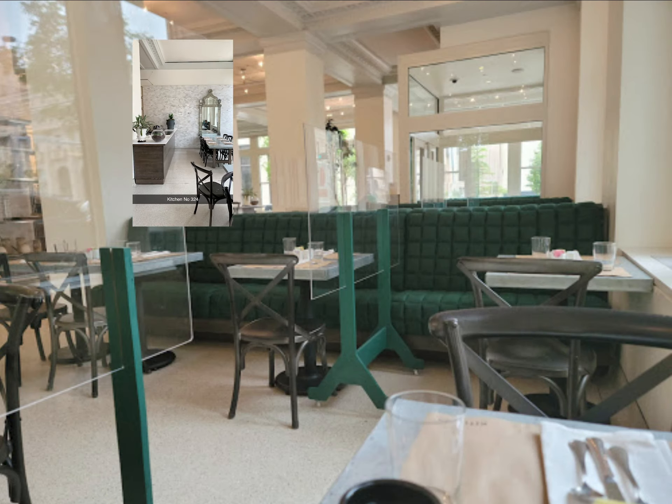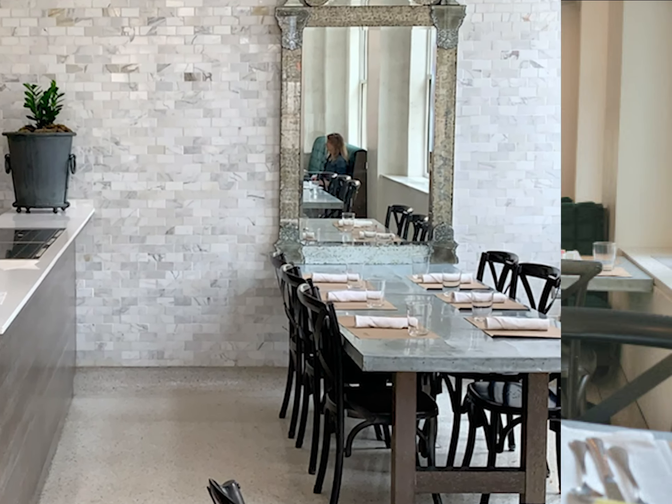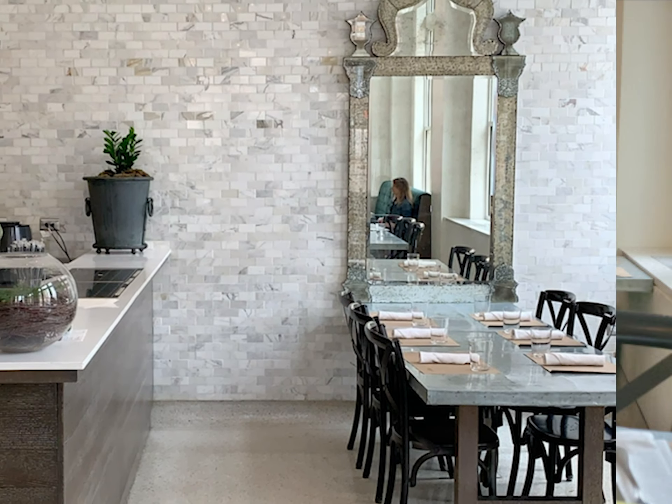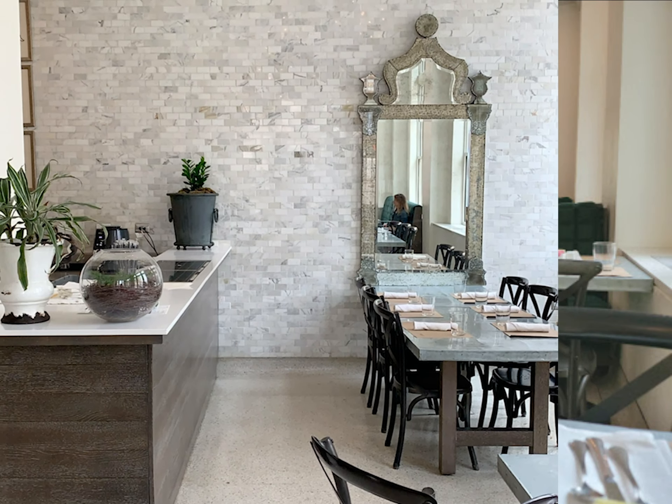If you want to visit a really cool place, visit Kitchen number 324. It's located in Oklahoma at 324 North Robeson Avenue. Thanks for watching.